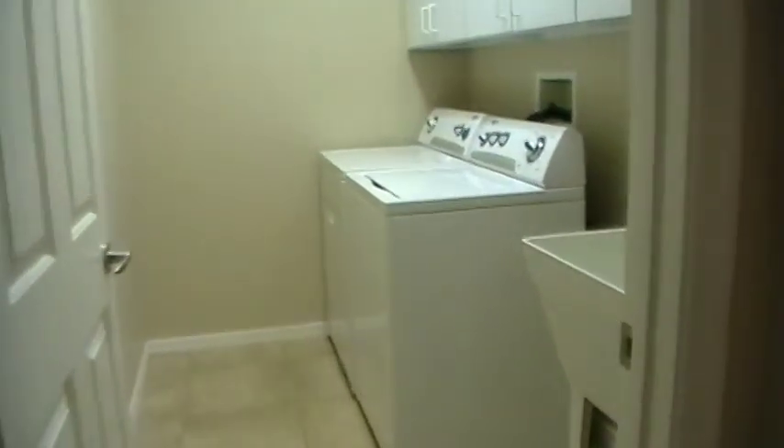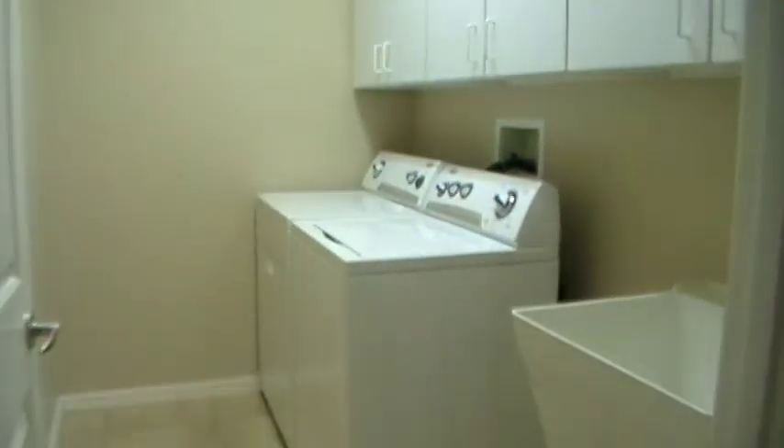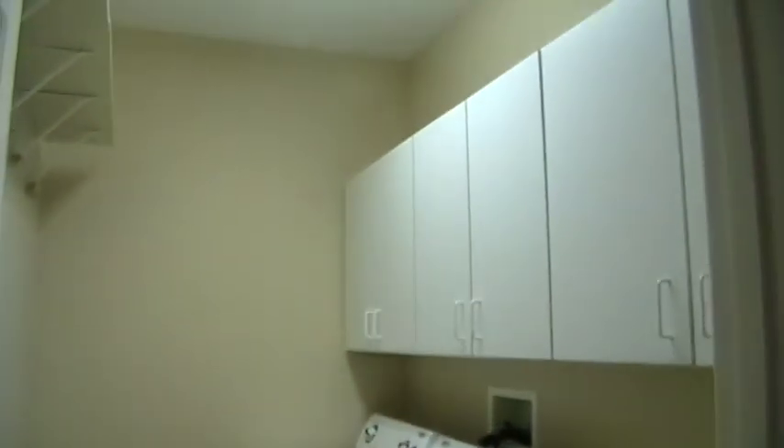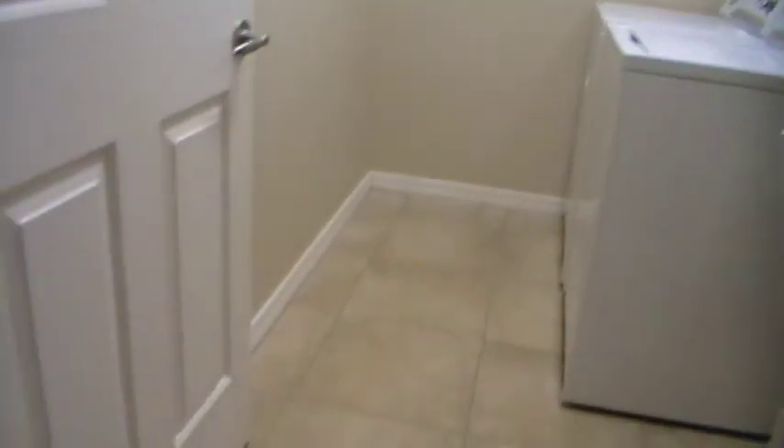And back towards the back of the house is the master bedroom and master bath. Right off the bat, here is the utility room — plenty of storage cabinet space.